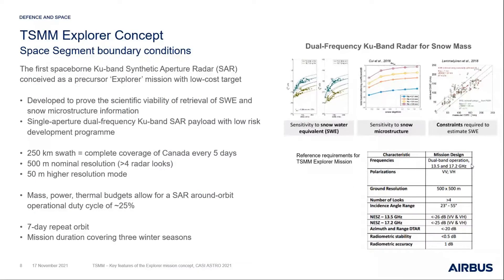The Explorer concept is a dual-frequency Ku-band SAR with a single shared aperture through which both frequency bands are transmitted. This is helpful because SAR antenna size is often the driver of implementation complexity and cost. We developed a solution based on a smaller antenna size than the original operational mission, delivering approximately a 250-kilometer imaging swath — translating to complete coverage of Canada every five days — with a nominal resolution of 500 meters and a higher-resolution mode of 50 meters for specific areas of interest.